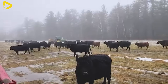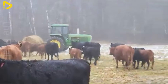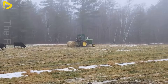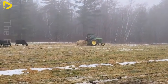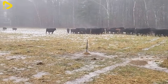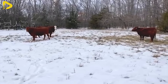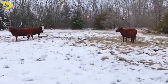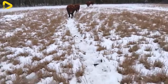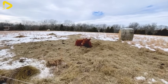However, this method comes with challenges such as dependence on weather conditions. During drought seasons, natural grass resources may become scarce, making it difficult to sustain the herd. Herd sizes in free-range farming typically range from 500 to 10,000 cattle. To manage them effectively, farms implement modern technologies such as GPS, surveillance cameras, and drones to monitor the herd's health and movements.